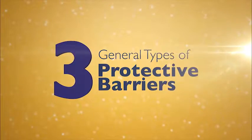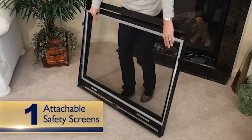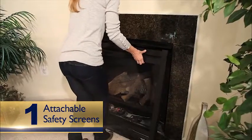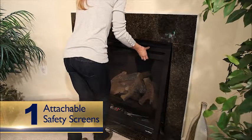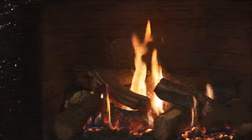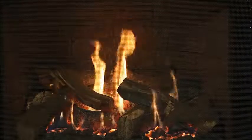There are three general types of protective barriers available. Attachable safety screens are fastened to the front of the fireplace to create an air space between the hot glass and the screen. Check with the manufacturer to see if there is a safety screen for your unit. Aftermarket screens, if available, should be approved for use by the manufacturer of your fireplace.